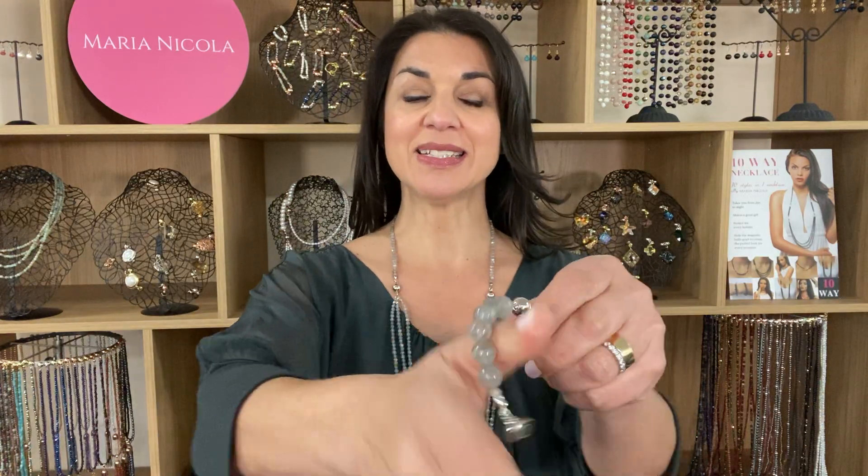The Labradorite in the 10-way necklace can be worn long, medium length, as a bracelet, short, and multi-layered.